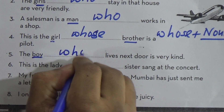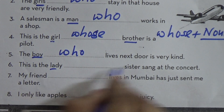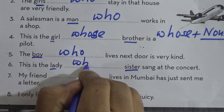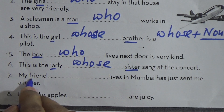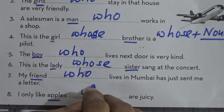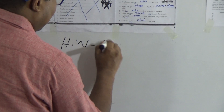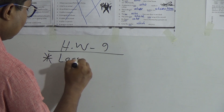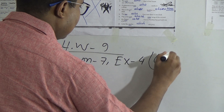Number four: This is the girl dash brother is a pilot. We cannot use 'who' here because there is no verb — there is a noun. So we have to use 'whose', because after 'whose' we always put a noun: This is the girl whose brother is a pilot. When using 'whose', after it we must have a noun. Number five: The boy dash lives next door is very kind. The boy is a person, so we have to use 'who'.